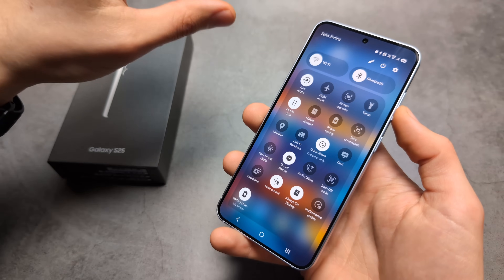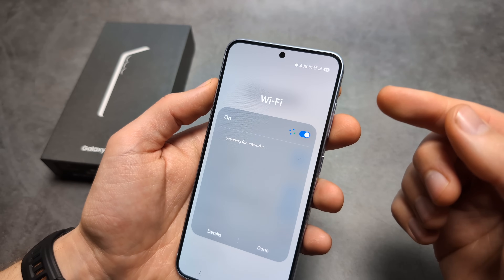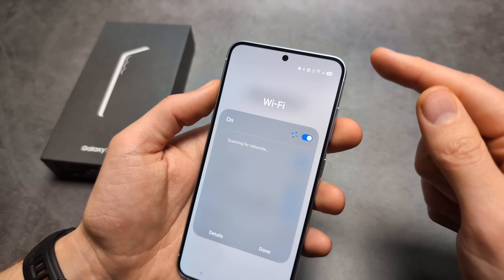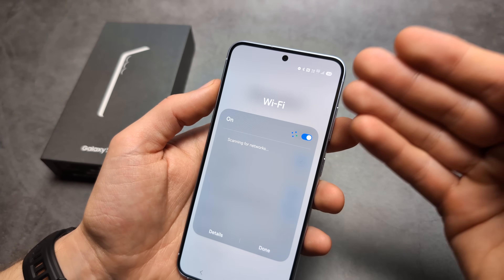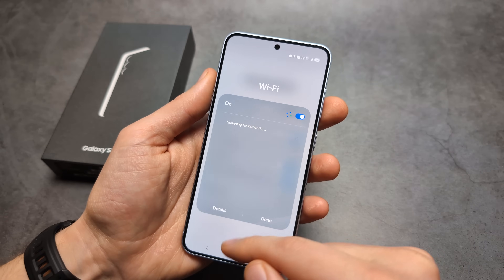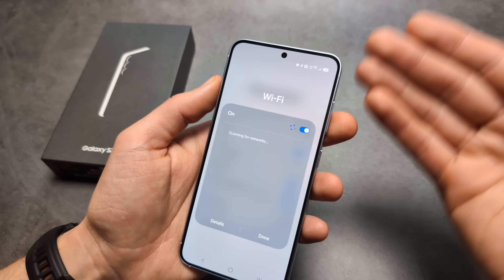When it comes to power consumption, WiFi completely destroys 5G in terms of battery life. So if you have access to a WiFi network, make sure to use that instead of mobile data.